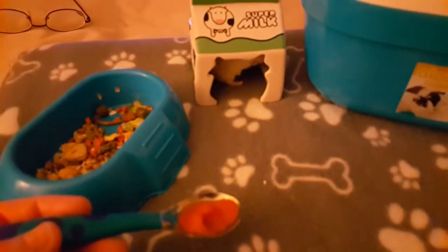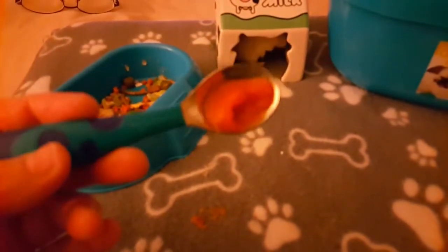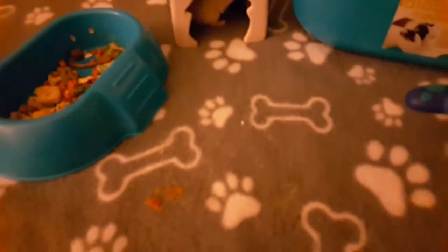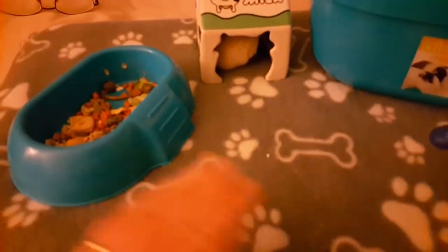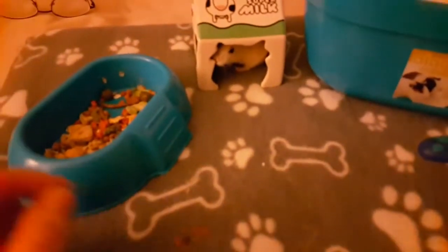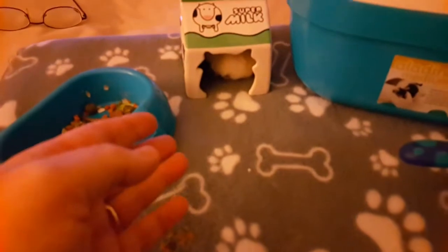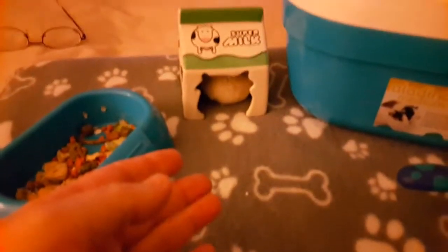Take them to the vet, and a quick dose of Baytril is all it'll usually take to clear it up. Those are the basic signs — each hamster will be different, so they might not develop all of them or they might develop different signs. I'm just telling you the signs that he developed.